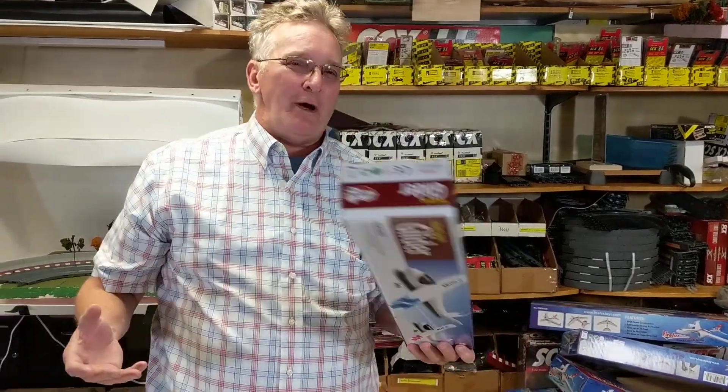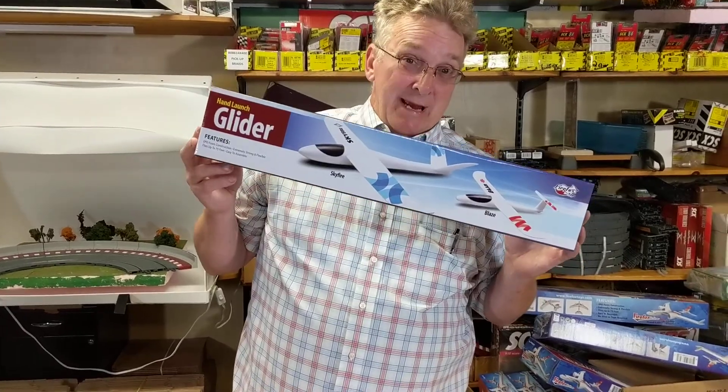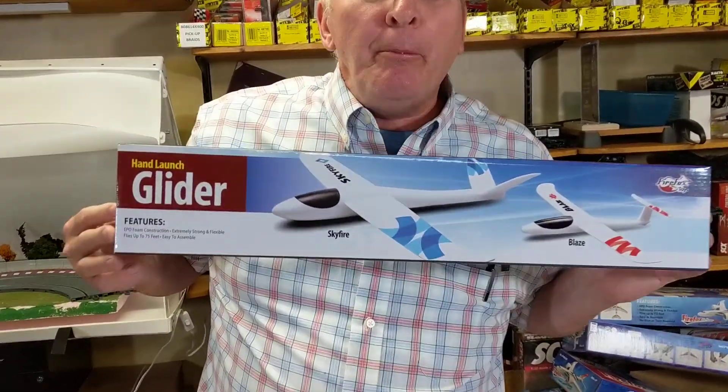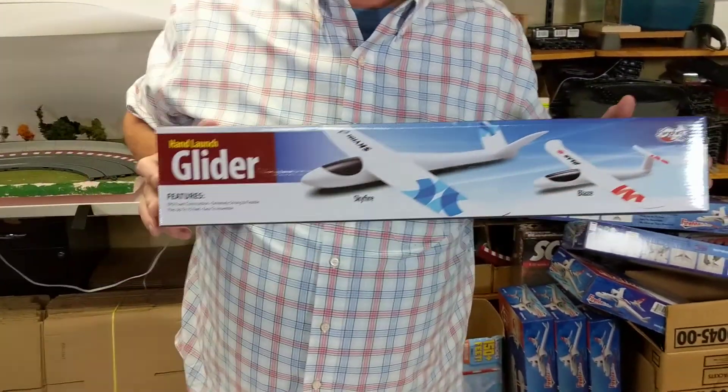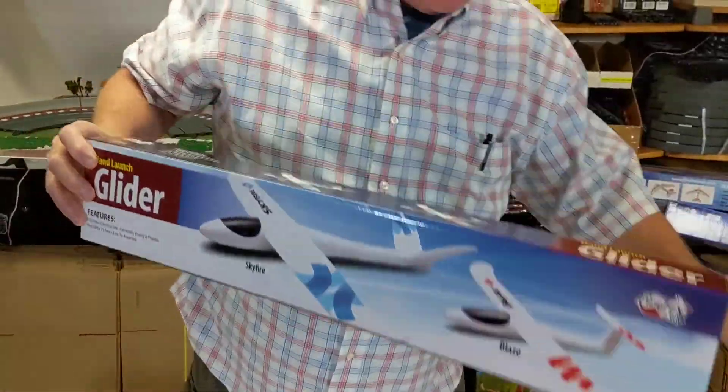Hello there, my name is Brian with ProTinkerToys.com. We have this brand new airplane called the Blaze, and I got them at a great price, so I'm offering it at a two combo — it's called a father and son combo.